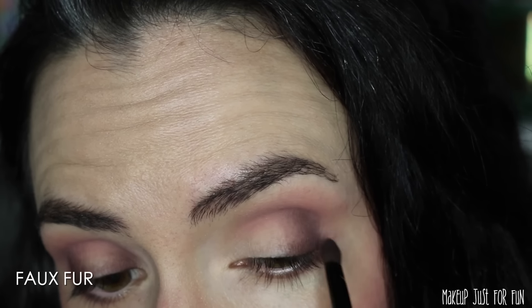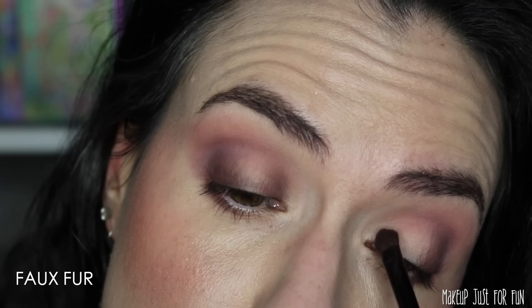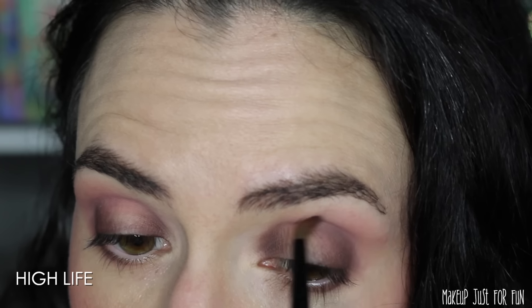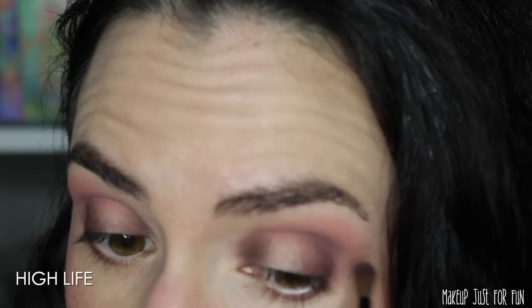Voiceover Amanda is going to take a break because I've been talking for a really long time. While you watch me finish this really cute little sultry smoky spotlight eye look, I'm going to play you a little tune and then I'll be back.